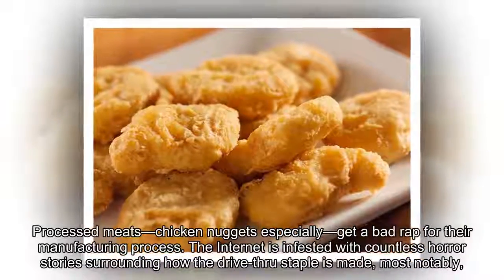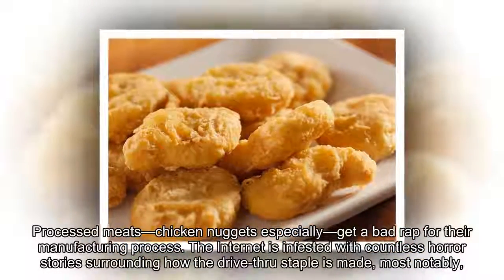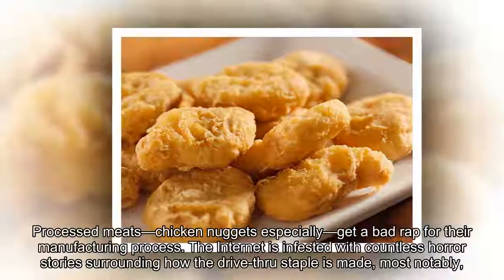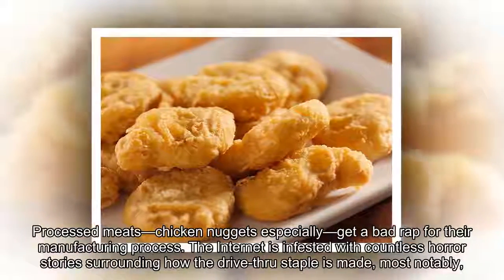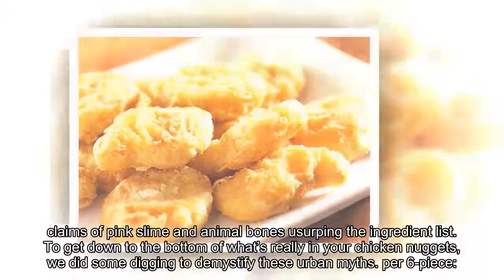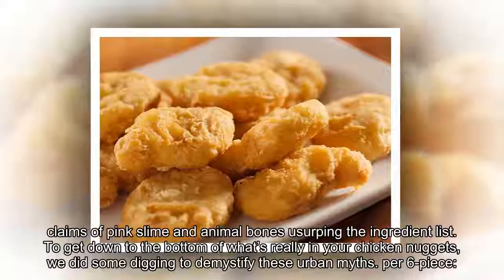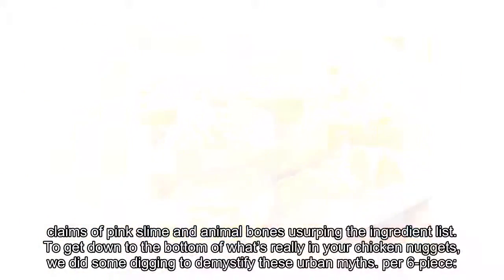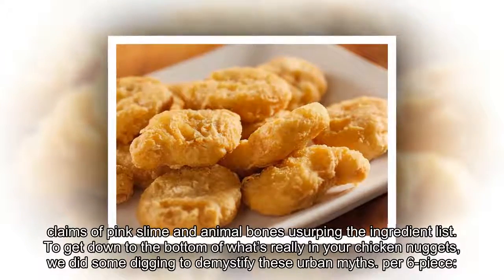Processed meats — chicken nuggets especially — get a bad rap for their manufacturing process. The internet is infested with countless horror stories surrounding how the drive-through staple is made, most notably claims of pink slime and animal bones usurping the ingredient list. To get to the bottom of what's really in your chicken nuggets, we did some digging to demystify these urban myths.